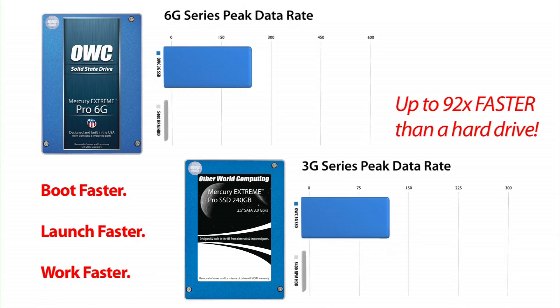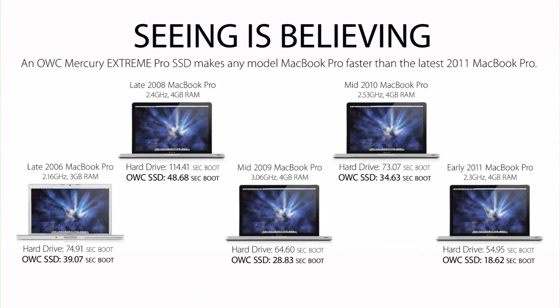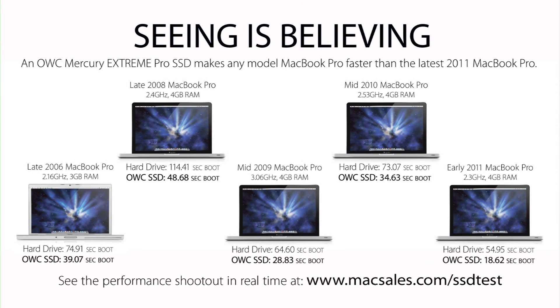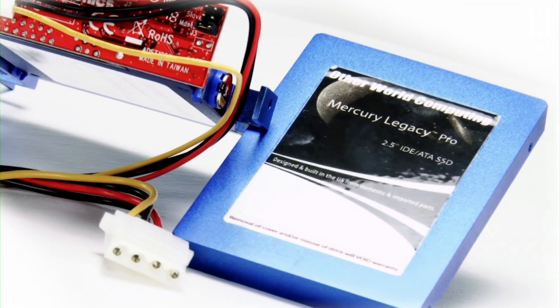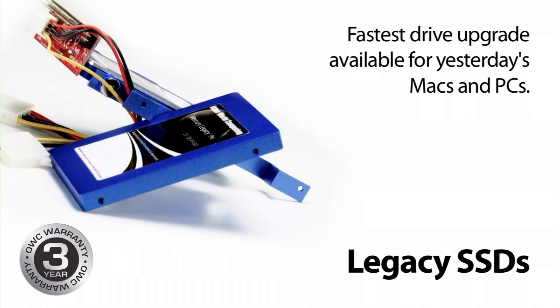OWC Mercury SSDs are designed to supercharge your PC or Mac by performing common tasks up to 92 times faster than traditional hard drives. Whether it's a brand new machine or one from a few years ago that's starting to feel a little slow, OWC's complete line of SSDs offer cutting edge performance and unparalleled reliability. Our legacy SSDs are compatible with IDE ATA based machines, breathing new life into older computers.